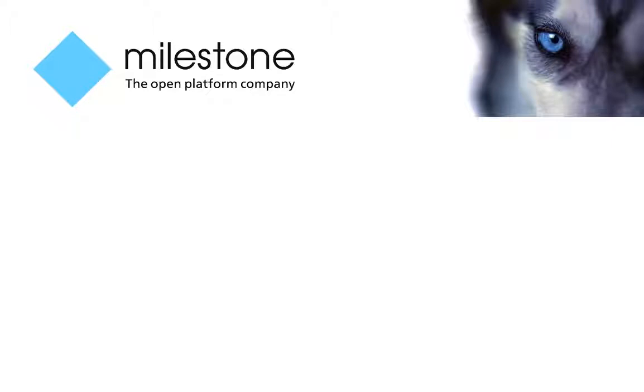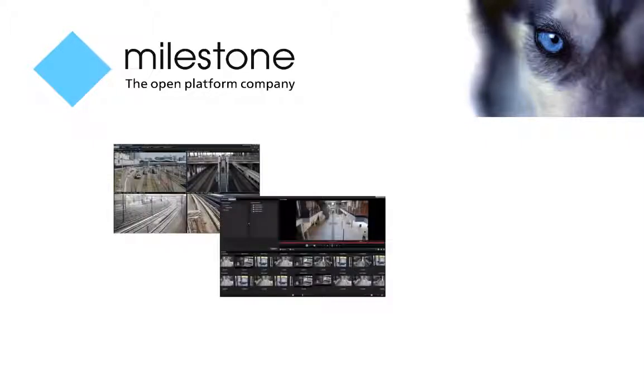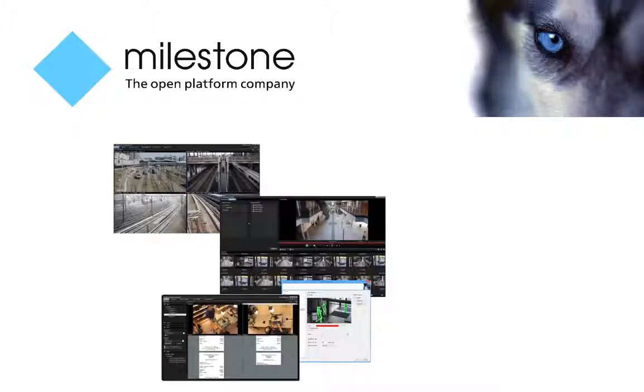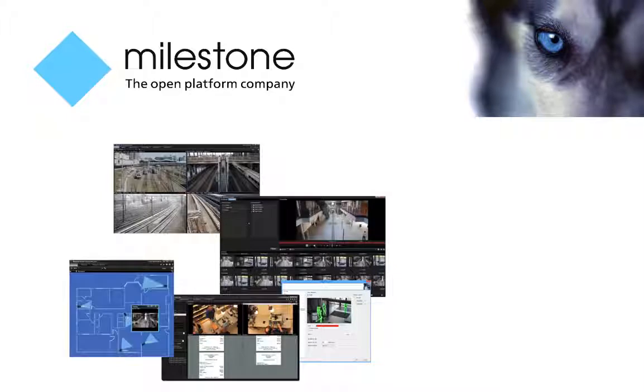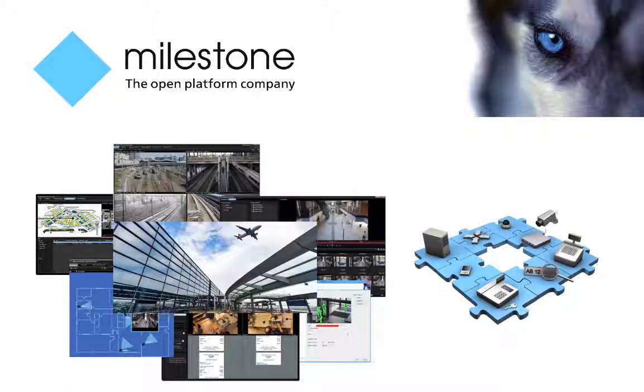Milestone Systems is pleased to announce the certification of the ASIC activity detection solution with its industry-leading XProtect VMS software. Milestone is a global industry leader in open-platform IP video management software, founded in 1998 and now operating as a standalone company in the Canon Group. Milestone technology is easy to manage, reliable, and proven in hundreds of thousands of customer installations, providing flexible choices in network hardware and integrations with other systems.